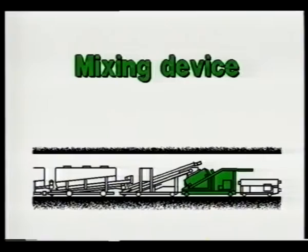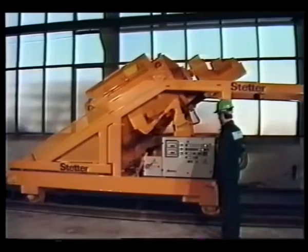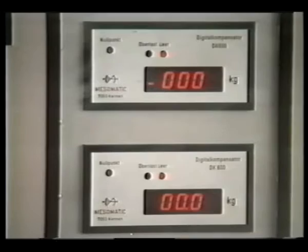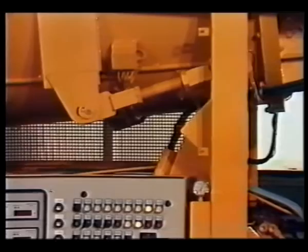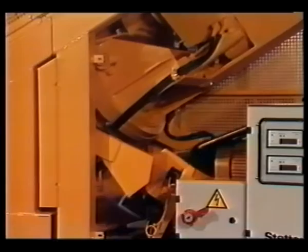The mixer: the single-shaft compulsory mixer moves along the supporting frame from its upper discharge position into its lower batching and filling position, where the weir is automatically adjusted to zero. The mixer is driven by a hydraulic rocker arm. Near the upper and lower end positions the mixer running speed is reduced.